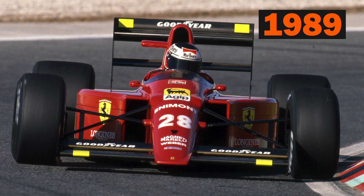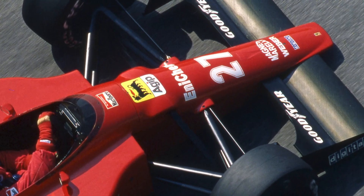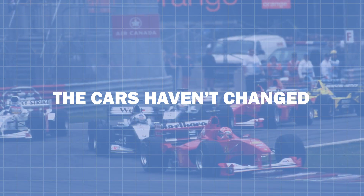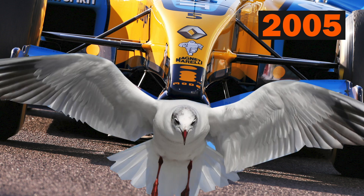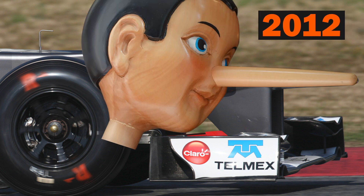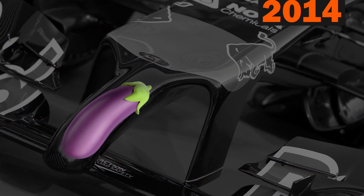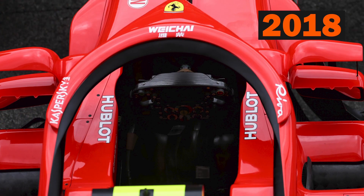Ferrari changed the game once more in 1989 with the invention of the paddle shifter, which tightened the nose up exponentially due to having one less pedal by the driver's feet — and everyone copied them. From here on, the cars haven't changed a huge amount. We've had 2005 with incredibly distinctive winglets, 2008 with the inclusion of a shark fin, and 2012 with the very ugly step nose — but all of these were quite minor in the grand scheme of F1 history.